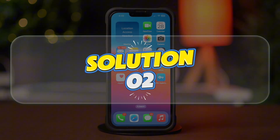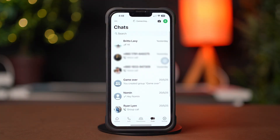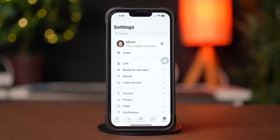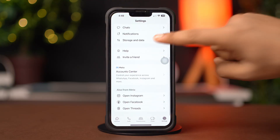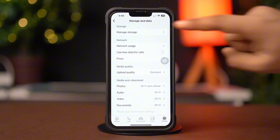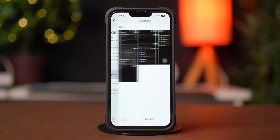Solution 2: Clear WhatsApp Storage and Data. First, open up the Settings app. After that, tap on the Settings icon in the bottom right corner. Next, scroll down, then tap Storage and Data. After that, tap Manage Storage. Make sure to remove unwanted or large data from here.